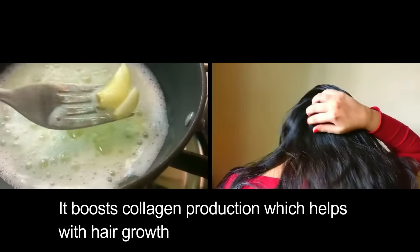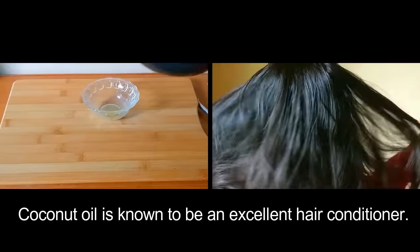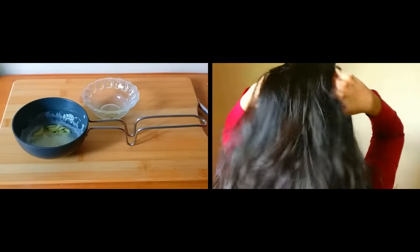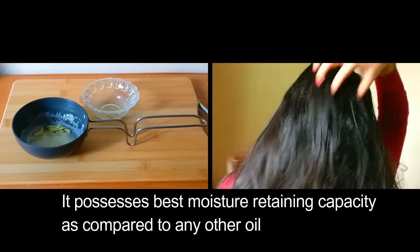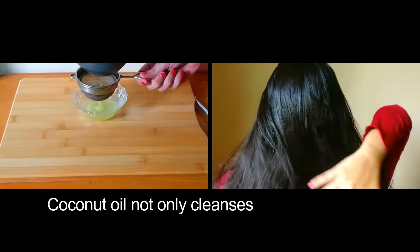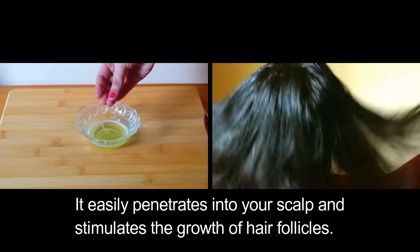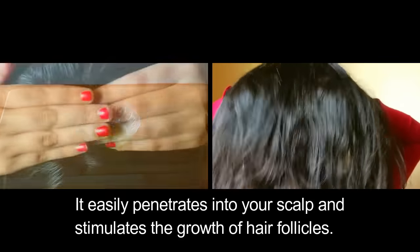Garlic is highly enriched with vitamin C, which is great for hair health — it boosts collagen production, which helps with hair growth. Coconut oil is an excellent hair conditioner with the best moisture-retaining capacity compared to any other oil. It not only cleanses but also moisturizes your scalp, easily penetrating it and stimulating the growth of hair follicles.